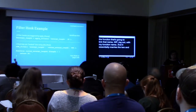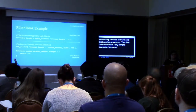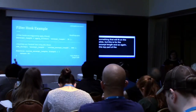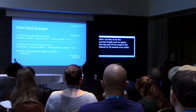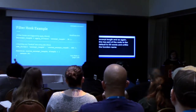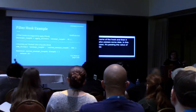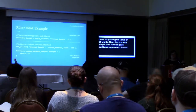The filter hook example is for excerpt length. The top part of the code is in WordPress core — WordPress defaults the excerpt to 55 words. Unlike do_action, because this is a filter hook, the function to activate the filter hook is called apply_filters. It passes the name of the hook and also passes some data — in this case, the value of 55 words. This is a very simple filter, but it could pass additional parameters to the function.